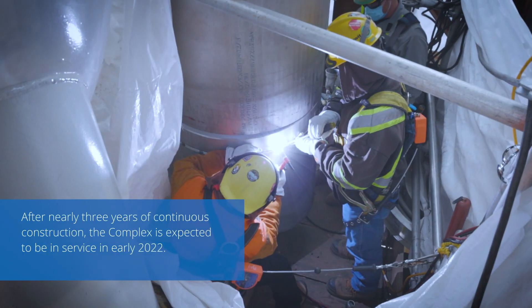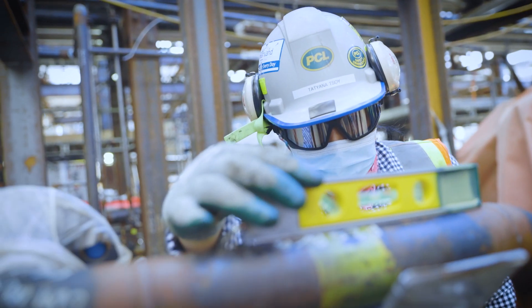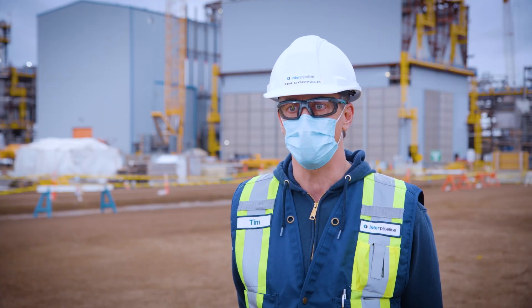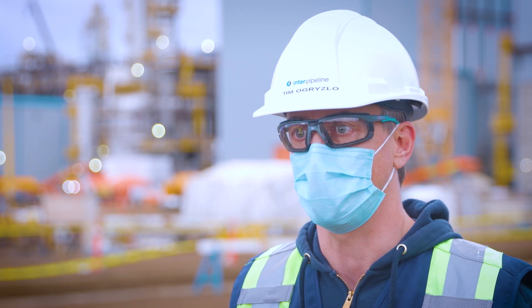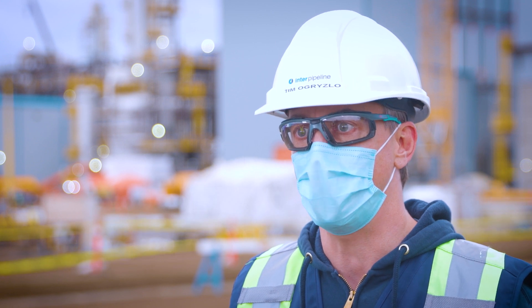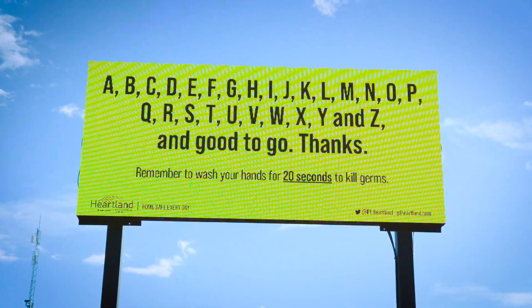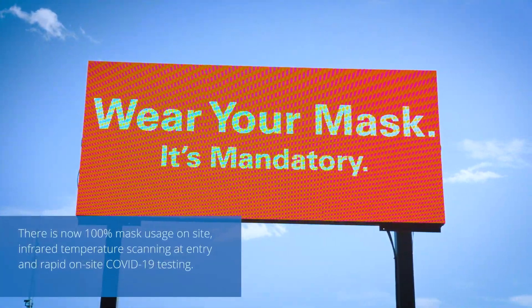We've got a lot of hours left in the field and we need to do that effectively and efficiently. The other really important factor in our near future is our transition into commissioning this facility. We're rapidly moving from building it to energizing it.